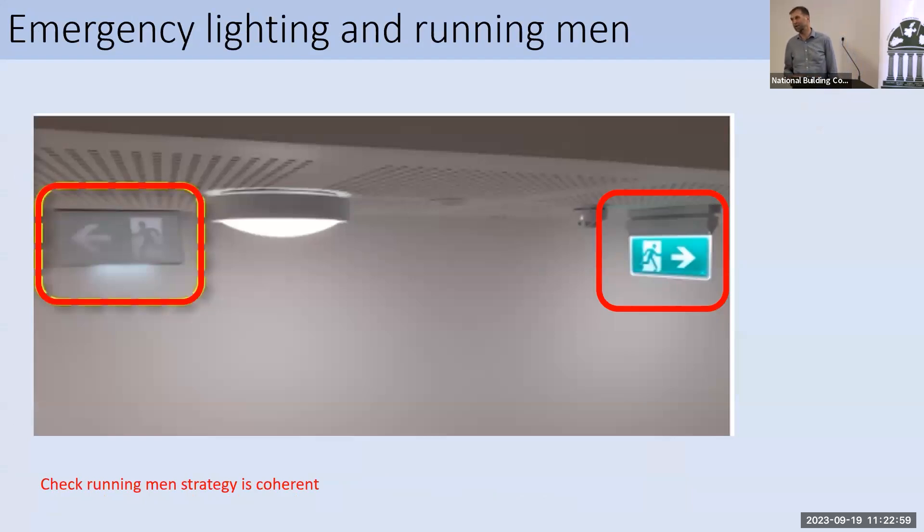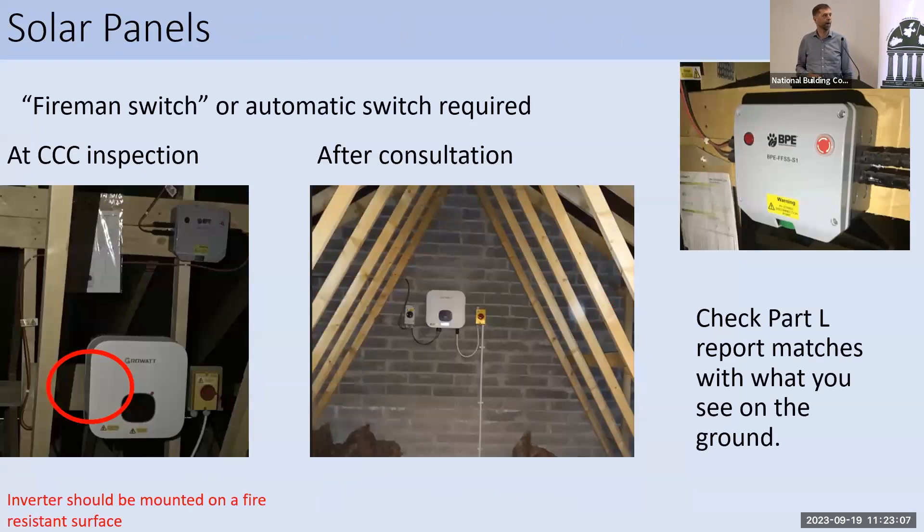We spend a lot of time in attics. For Part B, if there's a solar installation — particularly with a string inverter — we want to make sure it's mounted on a fire-resistant surface and not on wood. We also check for the automatic switch so that if electricity is turned off to the building, the power from the PV panels is also automatically switched off; a manual switch is no longer allowed. We also check that the Part L report matches what we see on the roof — sometimes the number of panels doesn't match the report, requiring them to redo the Part L report and BER certificate.